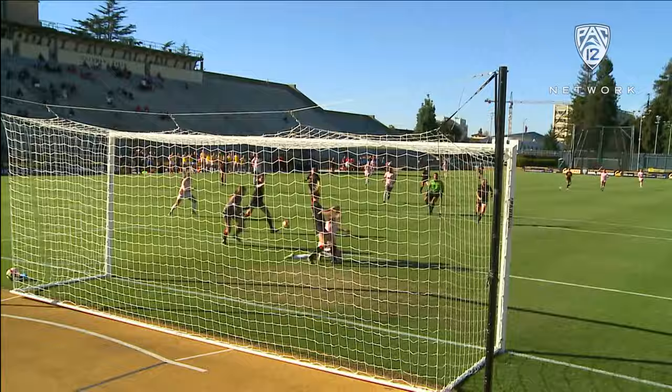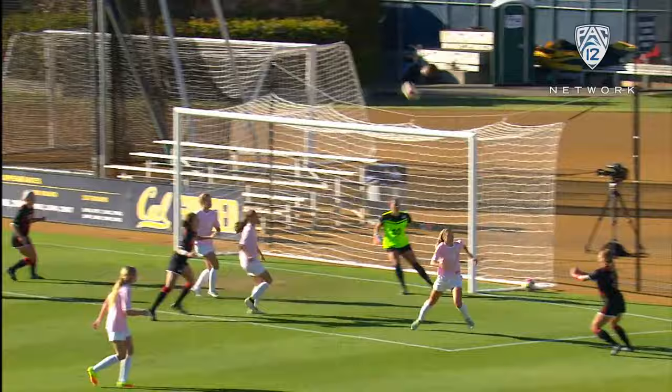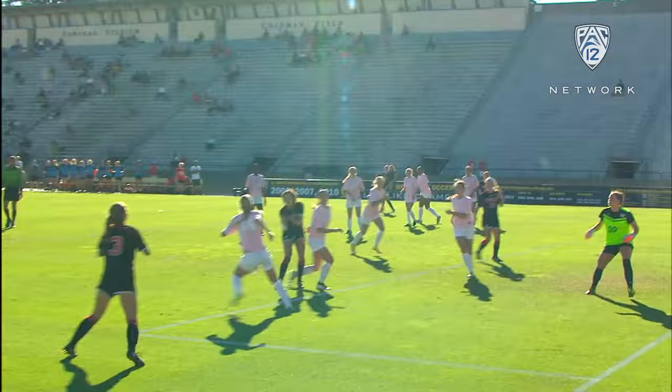Close calls in overtime — Arielle Schiff almost gets her ninth goal of the season, but it hits off the post. On the other end, just a few minutes later, after you see the Cal bench celebrating thinking that one's going in, Katie Rogers gets the power she needs on that service.